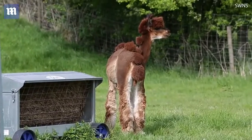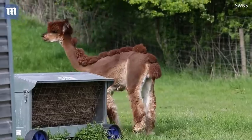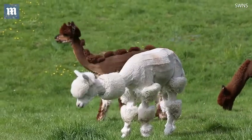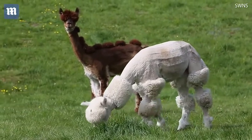Shearing alpacas is a bit of an interesting one because you are reliant on the dates given to you by the shearer, so you can't choose based on the British weather when you're actually going to shear. They've all got to be dry because otherwise the shears won't go through them, and basically they're very gently laid down.